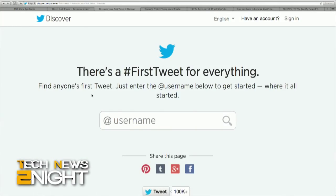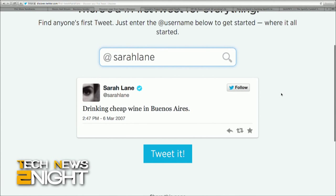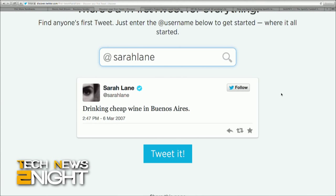Twitter has launched a new tool on its Discover site to easily pull up anyone's first tweet, no matter when it was. Just enter the at username on the page and get started. Twitter's Discover page helps users learn more about the way Twitter works and how to connect with people, find out what's happening, and follow the news. Previously, users had to use third-party services to find their very first tweet.